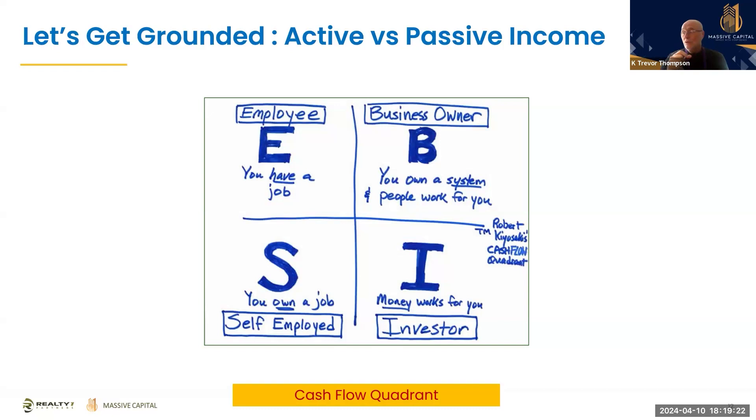The business owner quadrant is where people work for you. You use the value-add proposition where your business and the people within it create your wealth. Where everybody should want to be is the investor quadrant — your money is working for you, not the other way around. As Warren Buffett said, if you don't find a way to make money while you sleep, you will work until you die. This concept of your money working for you is super powerful.